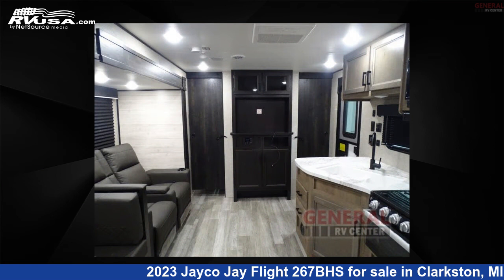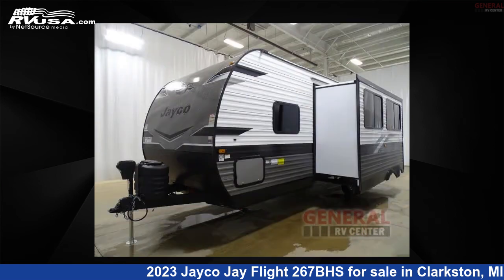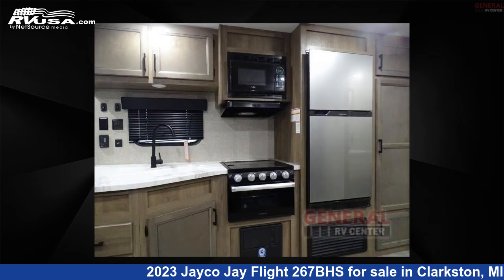The floor plan layout of this travel trailer features a bunkhouse and front bedroom. For more information and pricing on this unit, and to see all units available for sale by General RV Center, visit rvusa.com.